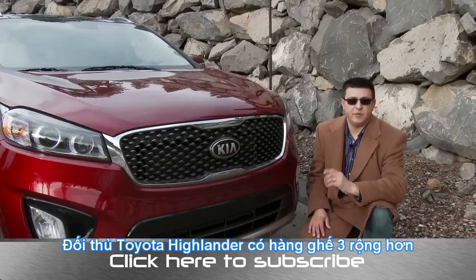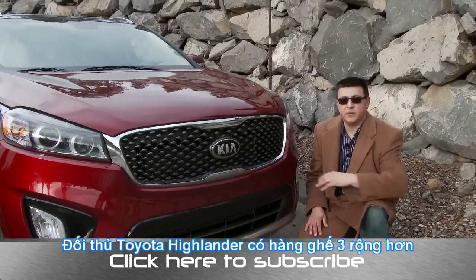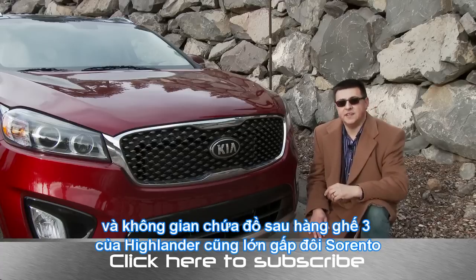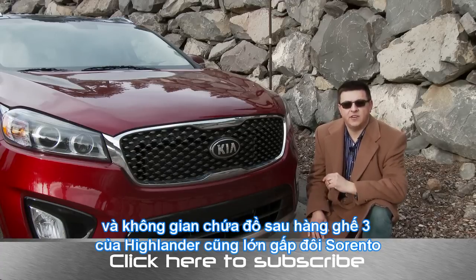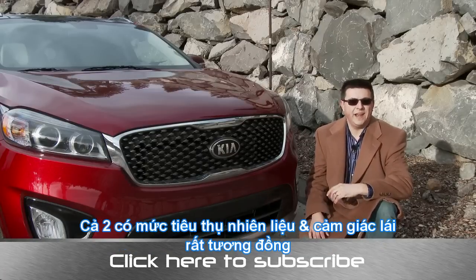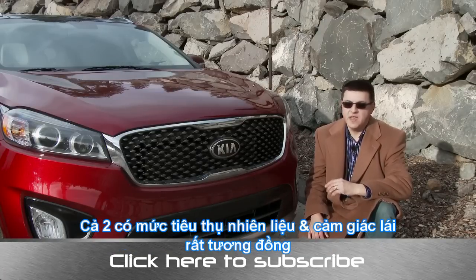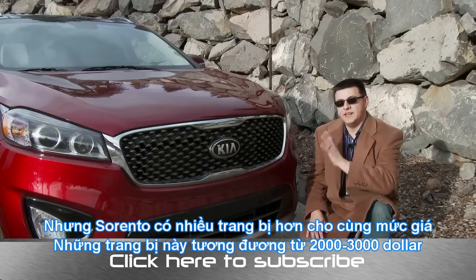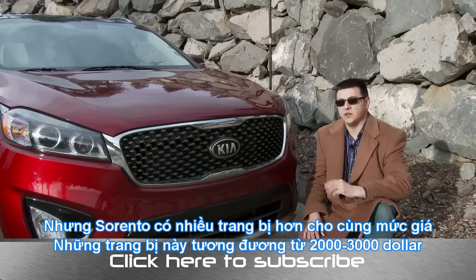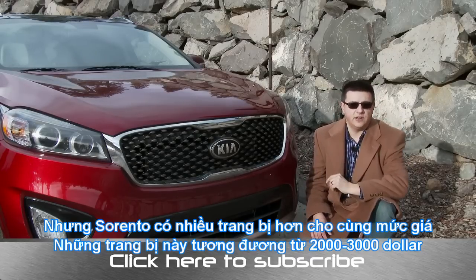The Highlander's third row is of course a little more comfortable because there's more room back there, and it has about twice the storage behind the third row compared to the Kia Sorento. Even though the Highlander has a compact cargo area, the Sorento has very similar fuel economy and handling to the Toyota Highlander, but has about two to three thousand dollars more in standard equipment than a similarly priced Highlander.